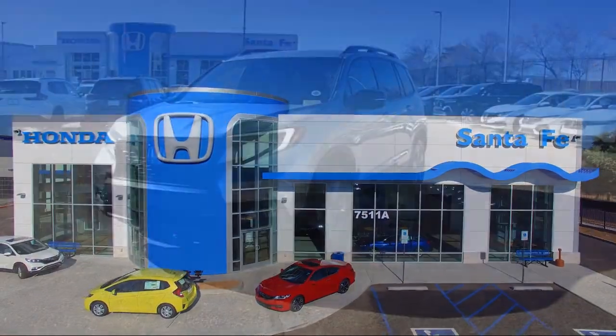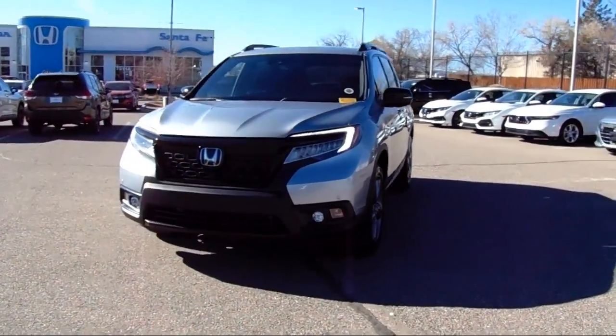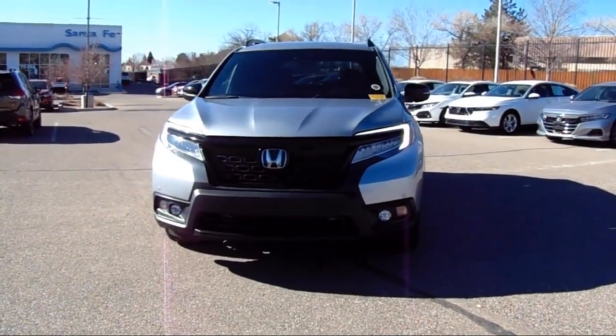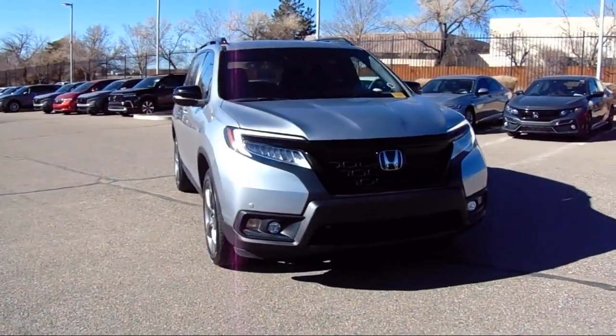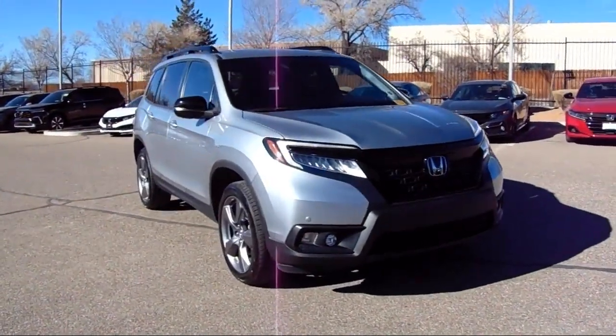It comes equipped with rear view camera, all wheel drive, Apple CarPlay and Android Auto, heated seats, Homelink, heated rear seats, and Sirius XM satellite radio.